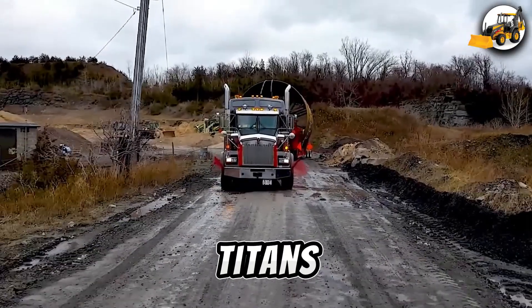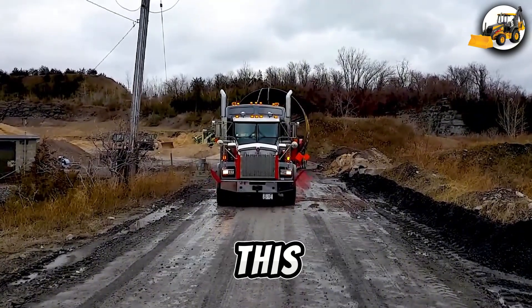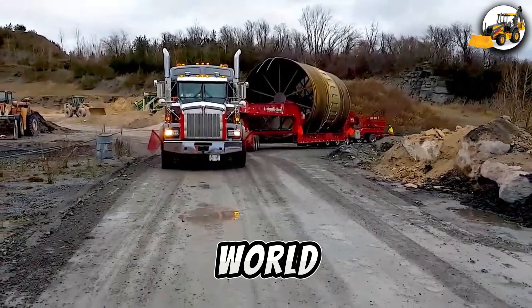At 300,000 pounds and packing 600 horsepower, this machine is a true juggernaut of the transport industry.